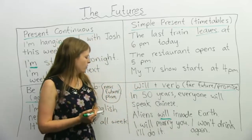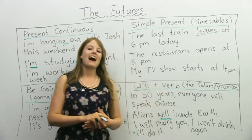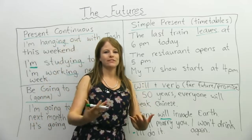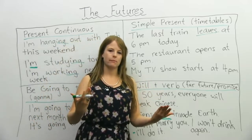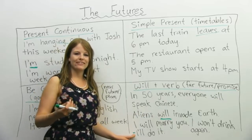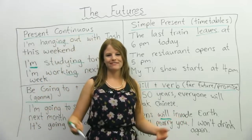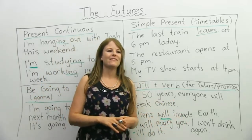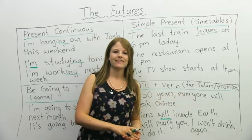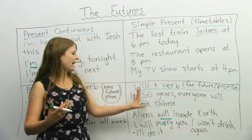Finally, we also use will for volunteering — when we want to offer our help. For example, 'Emma, can you clean the dishes?' — 'I'll do it.' 'Emma, can you vacuum the floor?' — 'Sure, I'll vacuum.' I'll get the telephone, I'll help you with your homework, I'll help you learn English. When volunteering, we use I will.